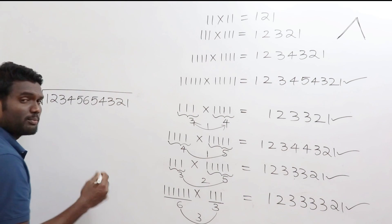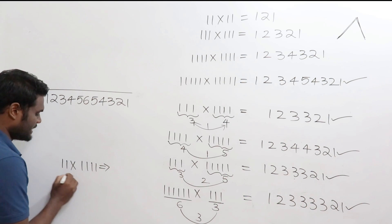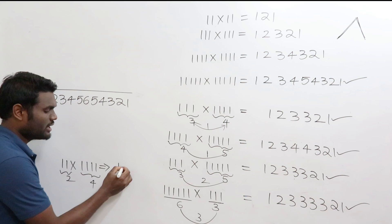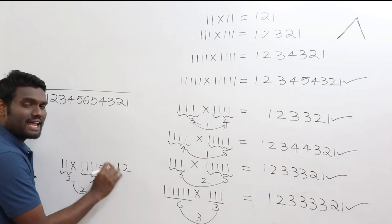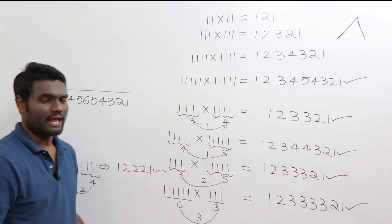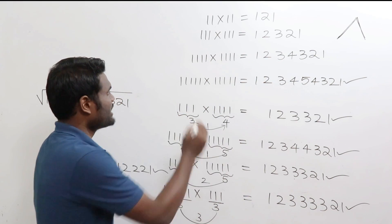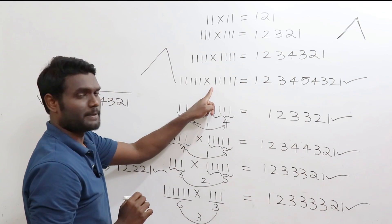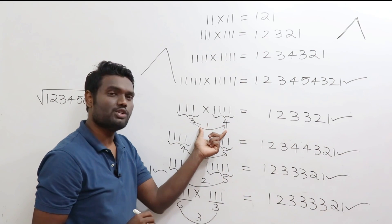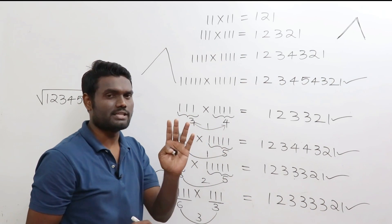One more example: 11 × 1111. Here you have 2 digits and 4 digits. Smallest is 2, so write till 2: 1, 2. Difference is 2, so write the last digit twice: 2, 2. Then decrease: 1. Answer is 1, 2, 2, 2, 1. To summarize: if lengths are the same, go on increasing then decreasing. If different, take the smallest, write up to it, write the last digit as many times as the difference, then decrease.